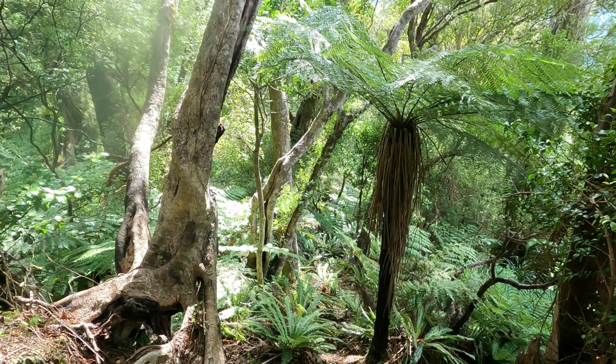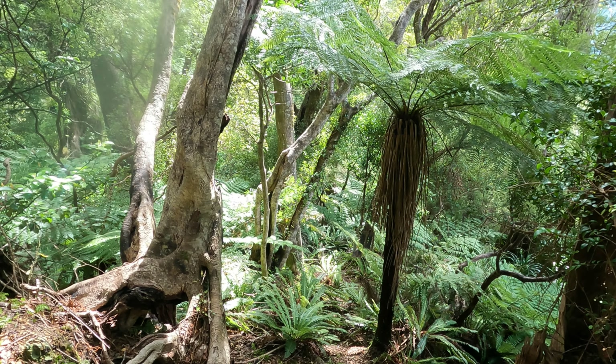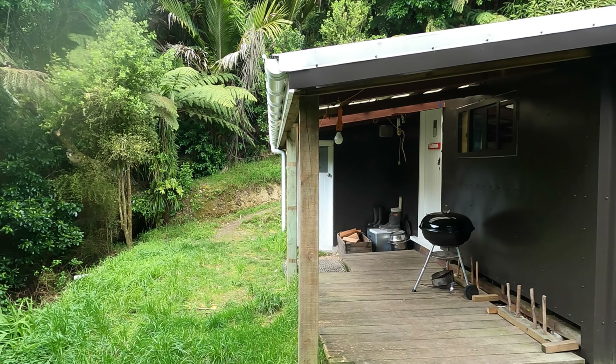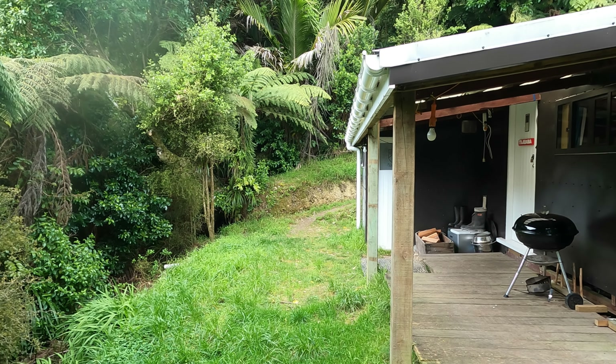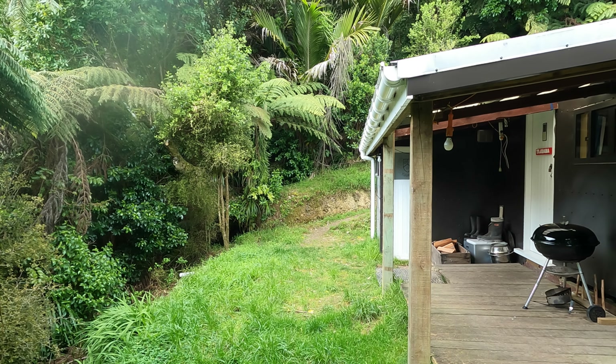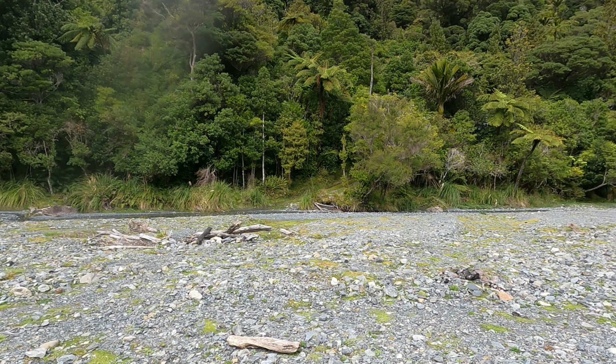I'm trying a different spur for the descent and the trail is a bit nicer than the Goat Stream route. The nicer trail starts behind this hut. I'm not saying it's any less steep but it is airier and better made. And this is the turn off at river level.